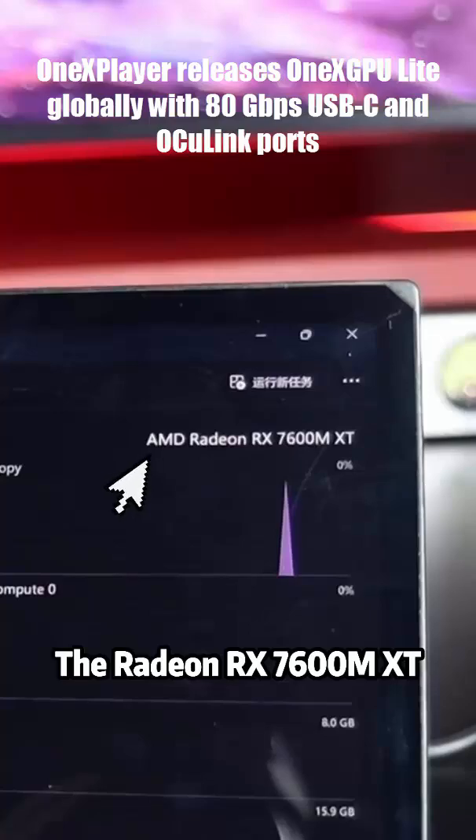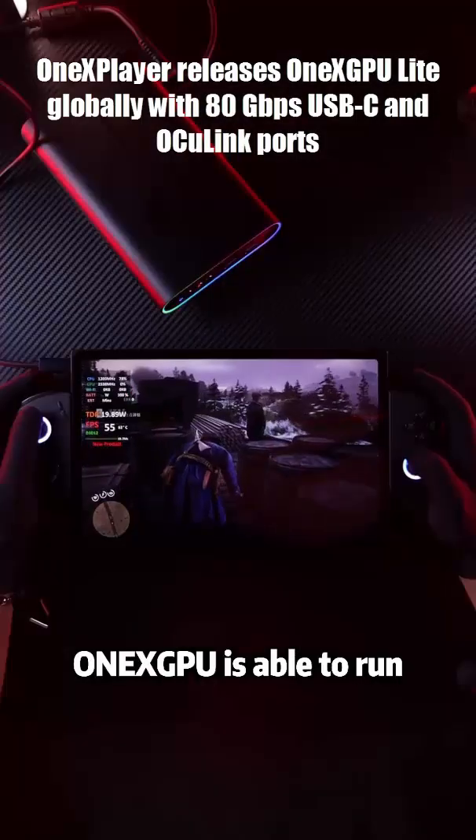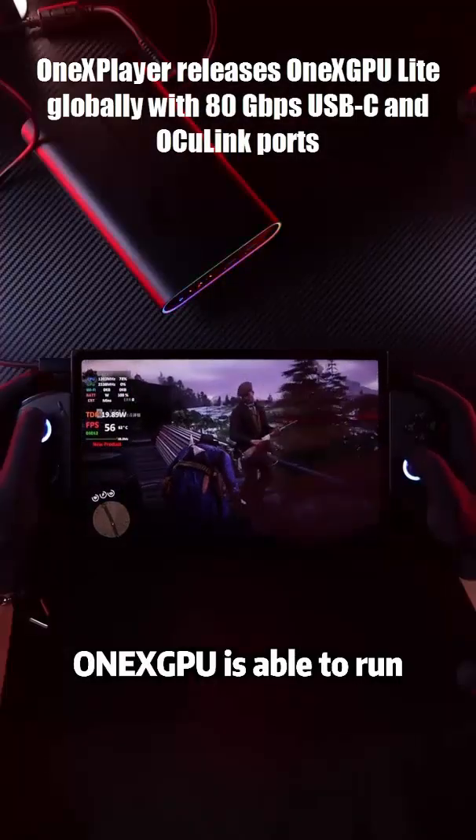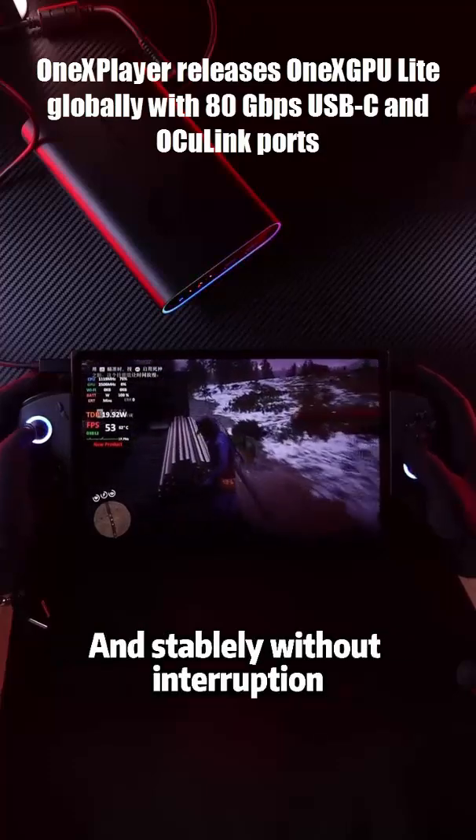And the price? $699 worldwide, shipping October 10. So — smaller, lighter, cheaper, but not the most powerful. Would you trade raw power for insane portability? Let me know in the comments.